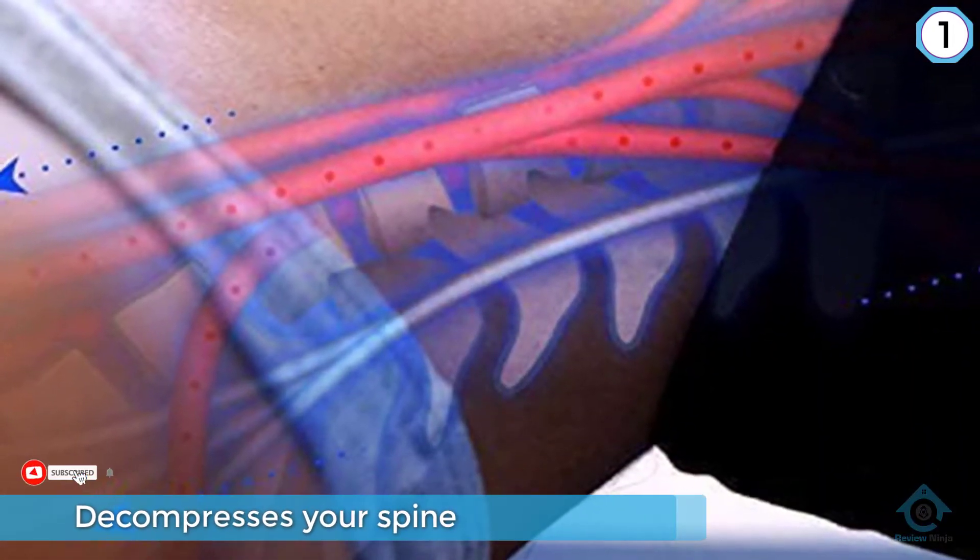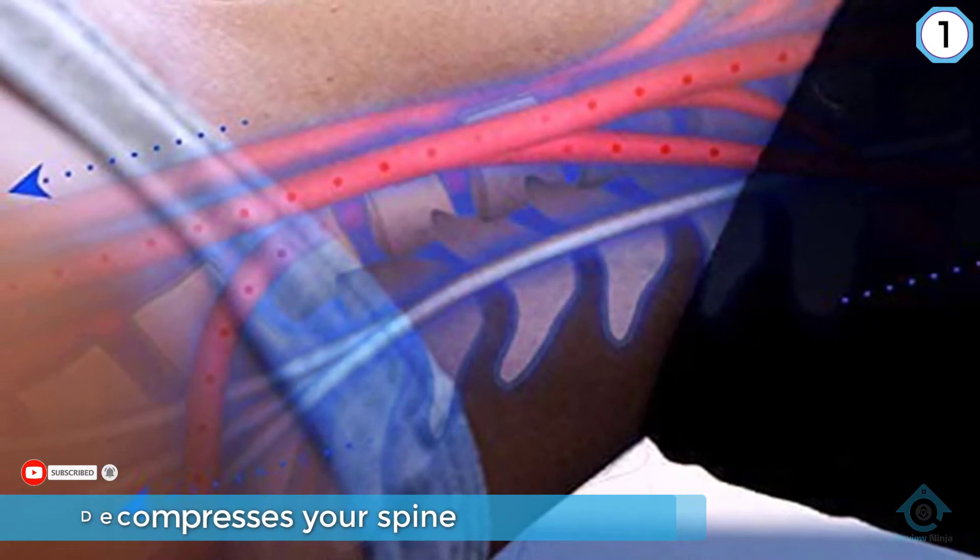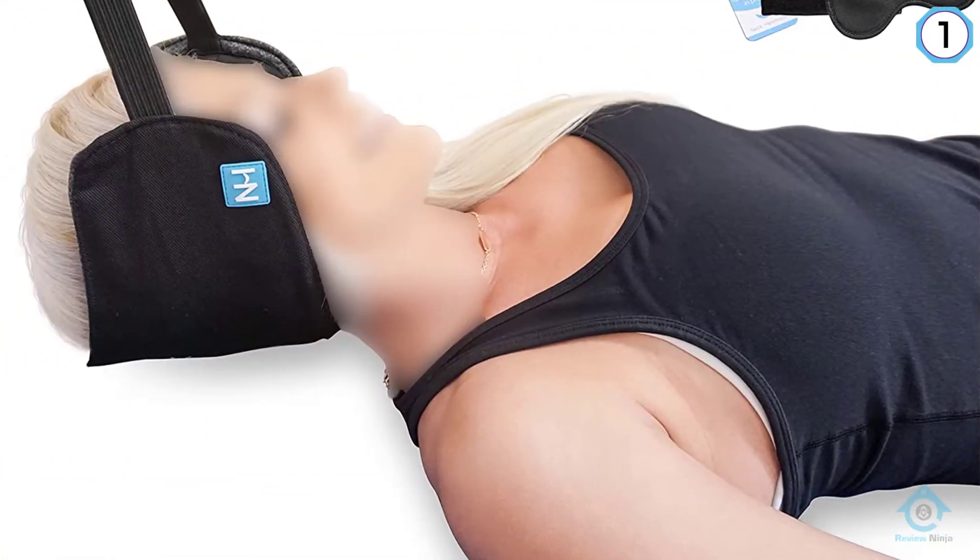This awesome hammock helps you to lower neck pain significantly. The product also enhances the movability in the muscles of your shoulder and neck. Use this hammock each day to lower your neck pain.